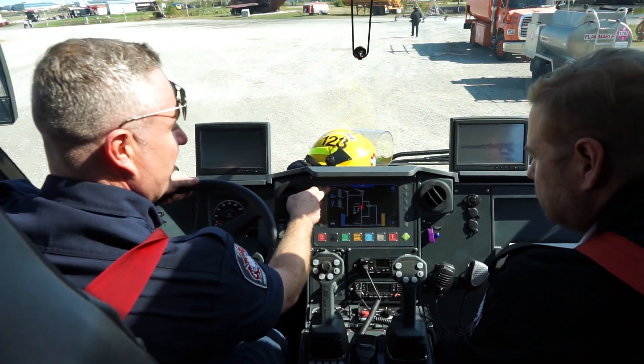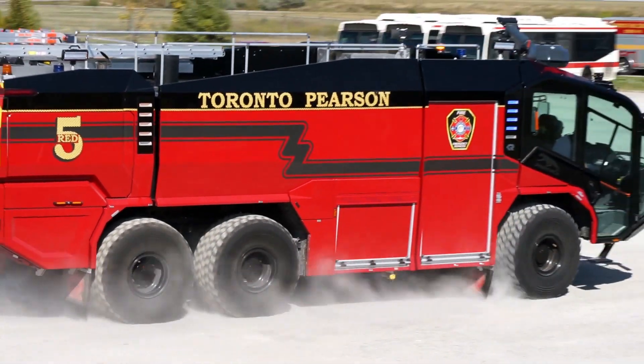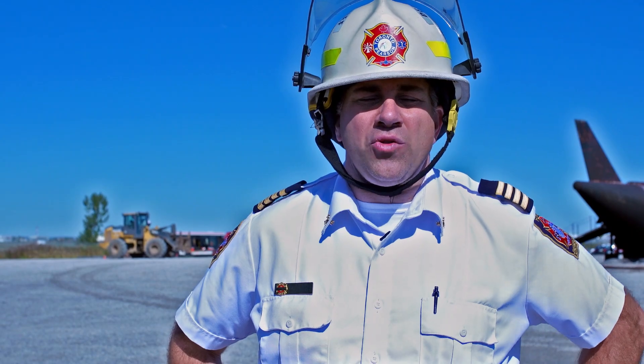I think the Rosenbauer Panther is going to make our firefighters' jobs easier and safer, and most importantly, be able to help our passengers here at Toronto Pearson Airport.